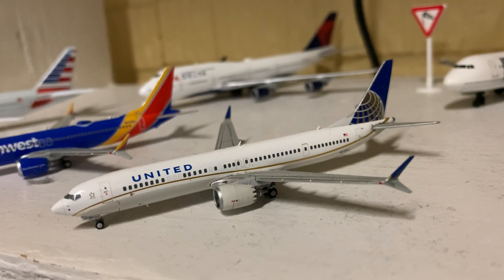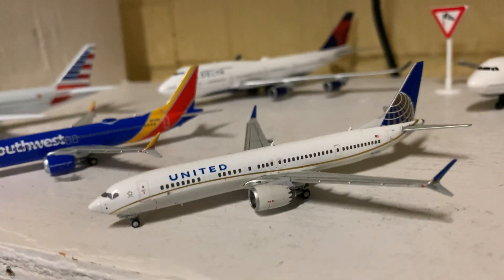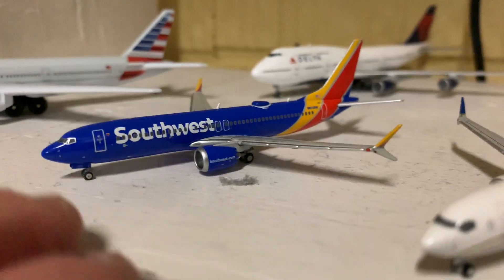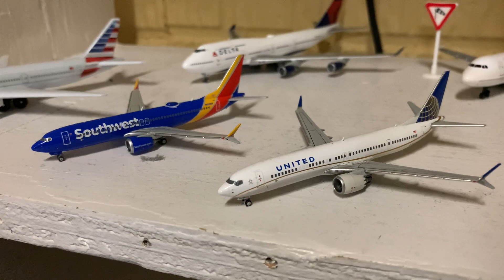After roughly two years of it being grounded, I think it might be getting back to the skies soon. And same for this plane, the 737 MAX 8 by Southwest. I'm really glad to see that they're making progress with these jets, because I really missed them.